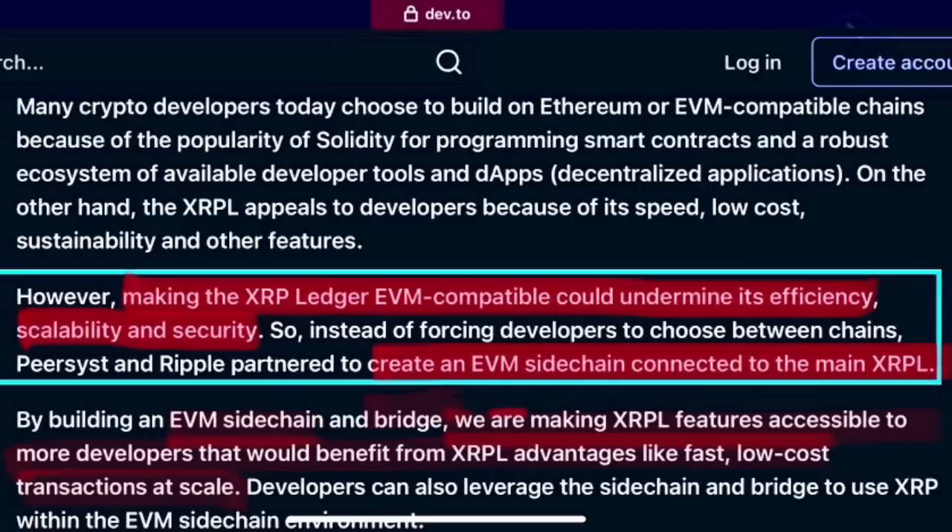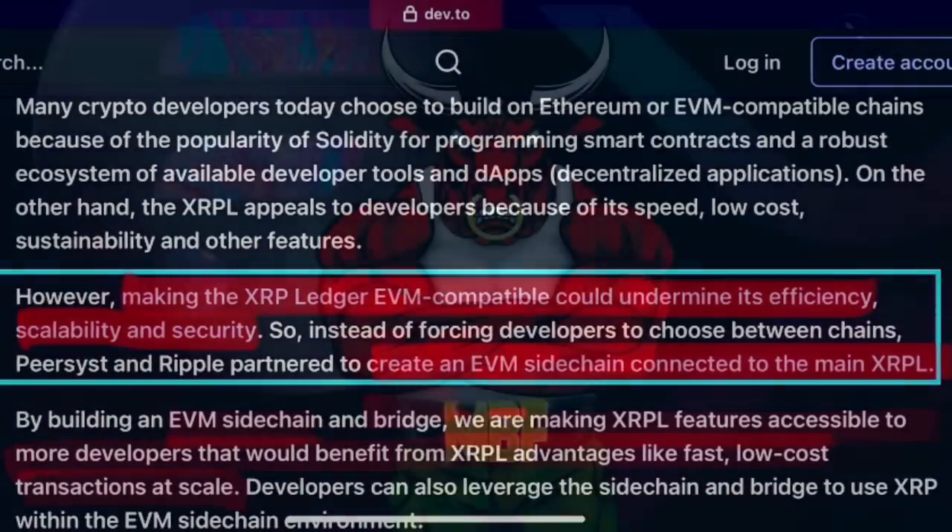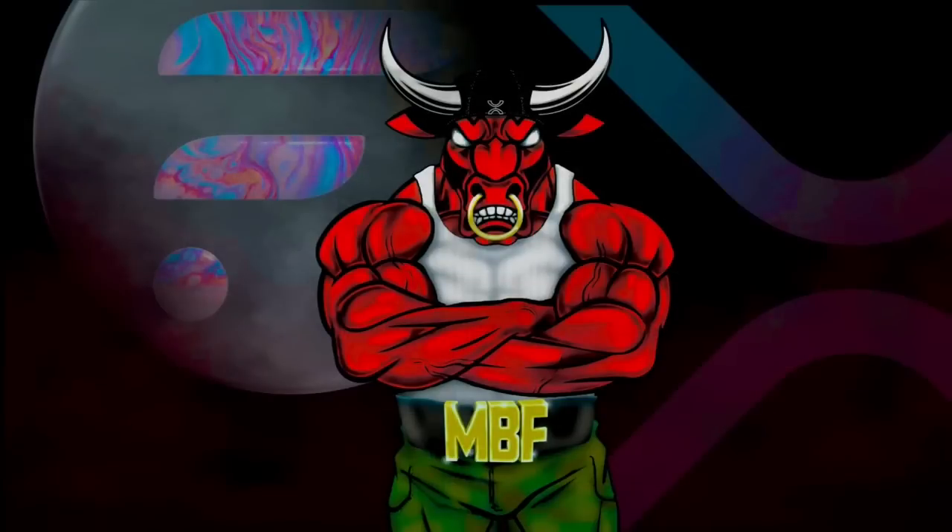That's why this is the first sidechain coming out. You can easily move from your Xumm wallet with XRP to the sidechain to a MetaMask wallet or some other Web3 wallet. Then there'll be all different types of DeFi dApps that will build on that sidechain. This is another use case, and this is part of that bottom-up push we're seeing from Ripple X.